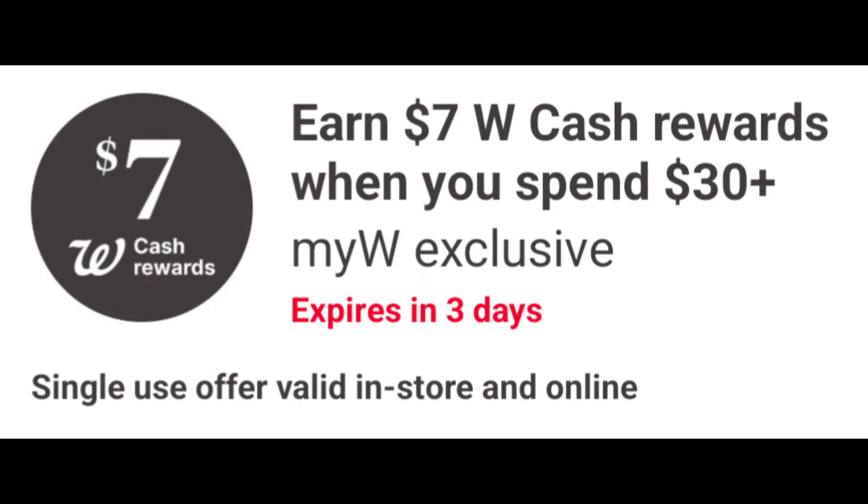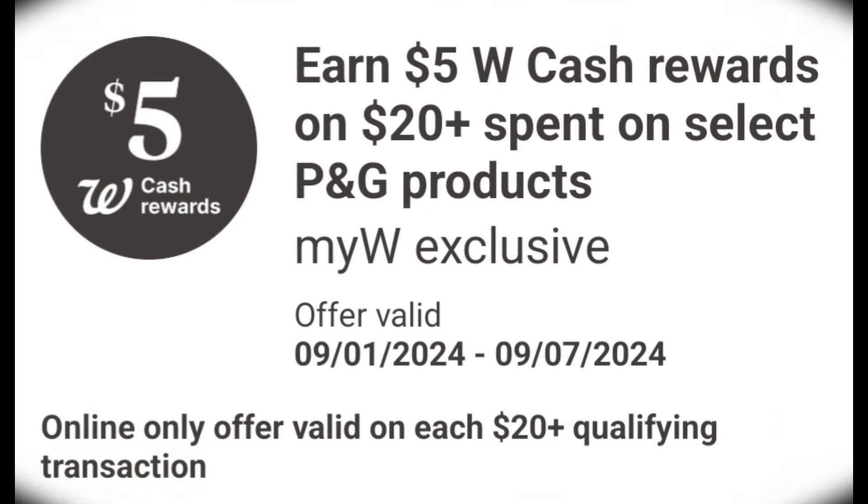Hi everyone, welcome back to Izzy Couponing. My name is Arceli. Hope everyone's having an amazing week and ready for the new week full of new weekly and monthly promotions.